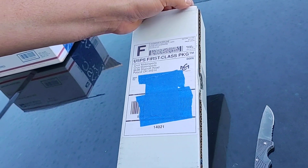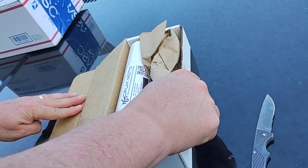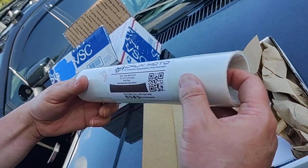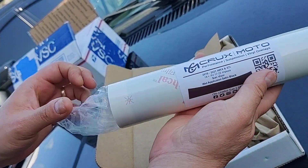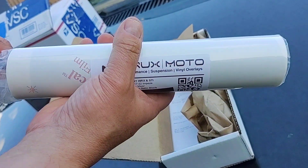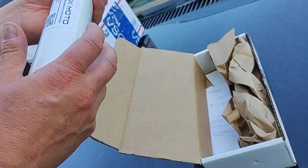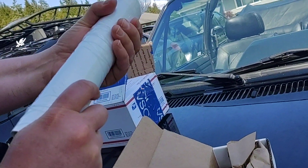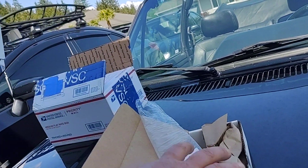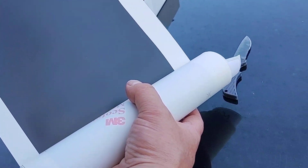I ordered this off eBay — it was about 16 bucks with free shipping. It's specific to a 2015 to 2021 WRX STI sun visor. I went with satin black because that's what they have on the VSC STI, so I wanted to follow the same lead. Apparently this is supposed to be an exact match.